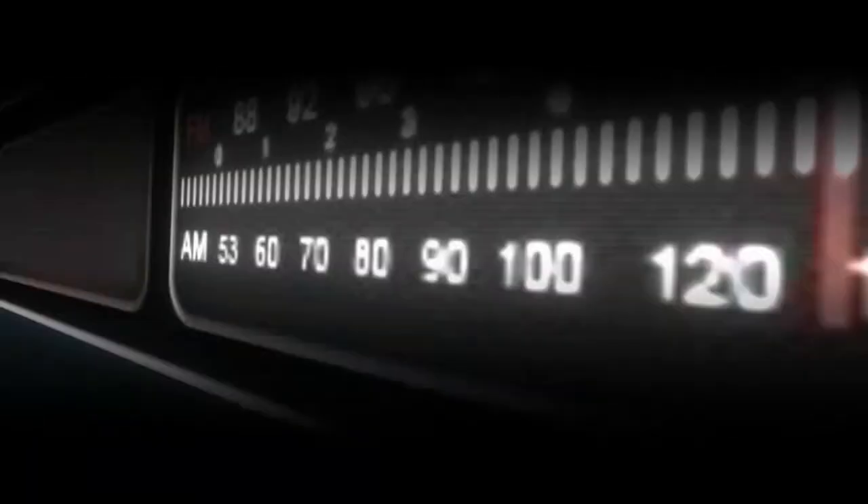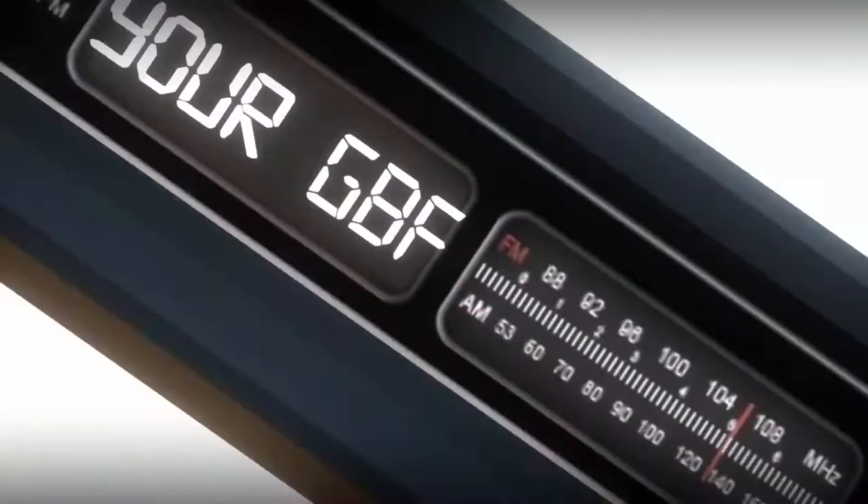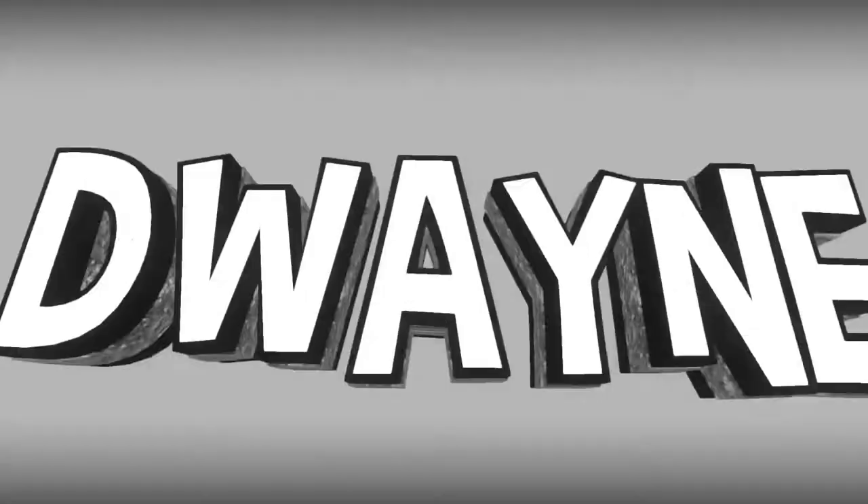Oh God, I think I just got screwed in not a good way. Hi guys, welcome back to my channel. It is I, Dwayne Anthony, your GPF, and today I thought I'd dive into the world of subscription boxes.